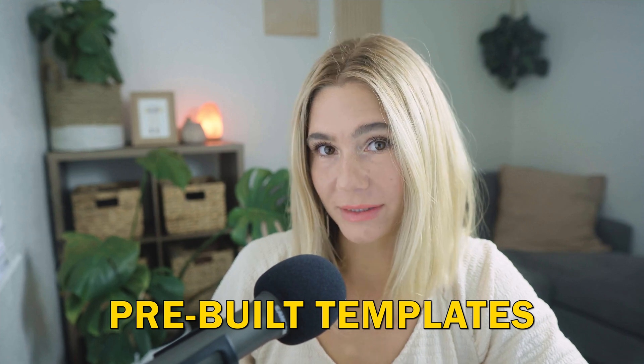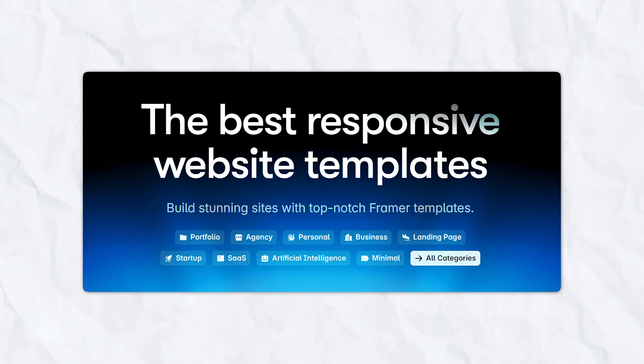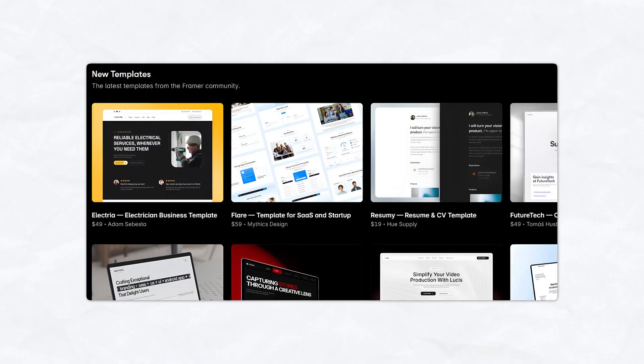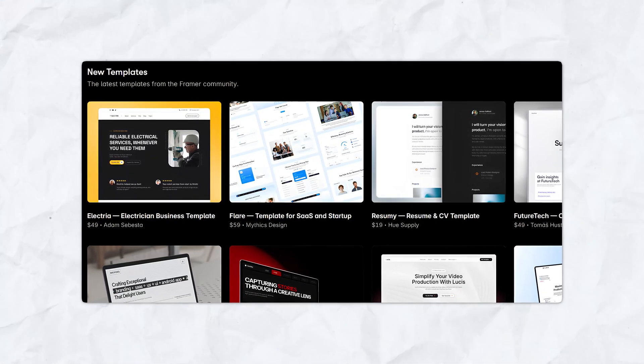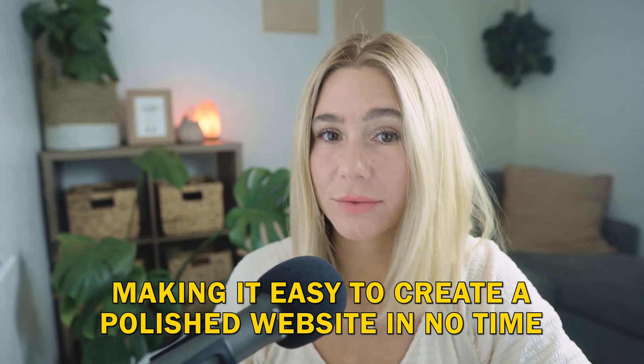Lastly, pre-built templates. If you're looking to get started quickly, Framer offers a variety of pre-built templates that you can customize to fit your needs. These templates are professionally designed and cover a wide range of industries, making it super easy to create a polished website in no time.